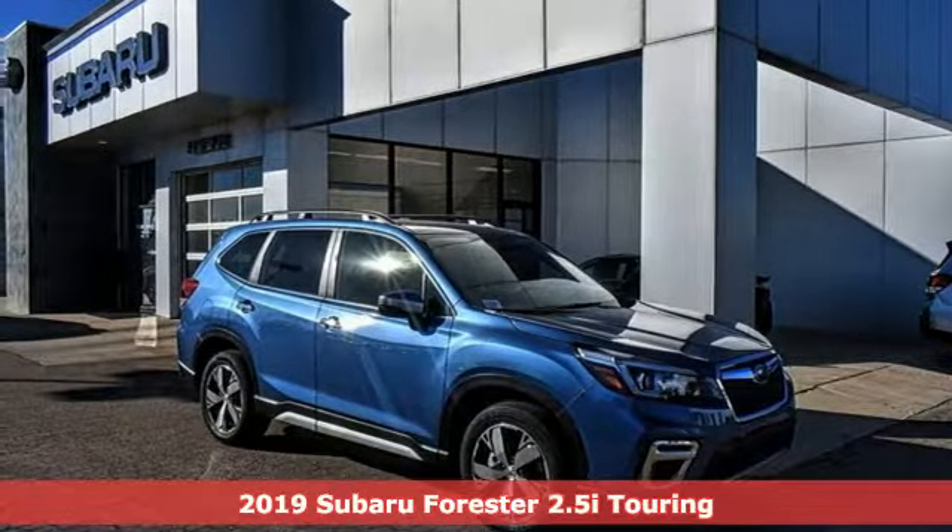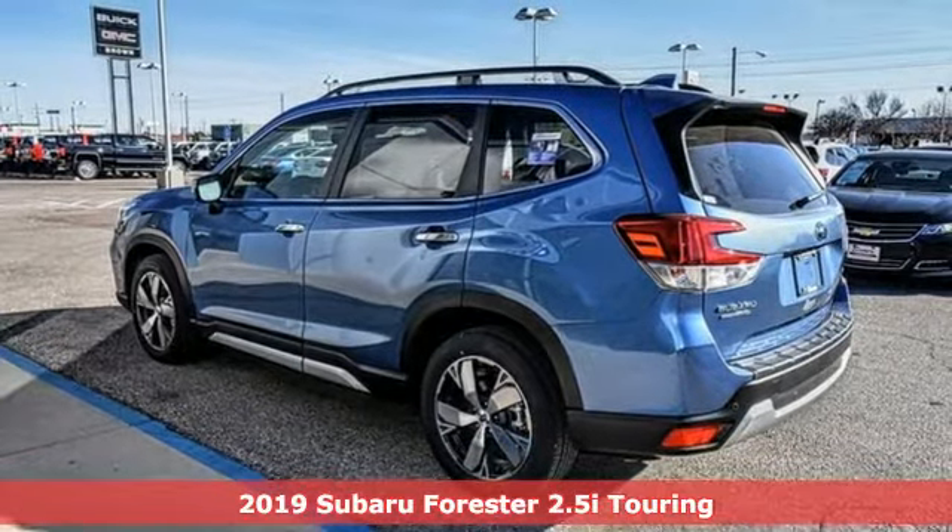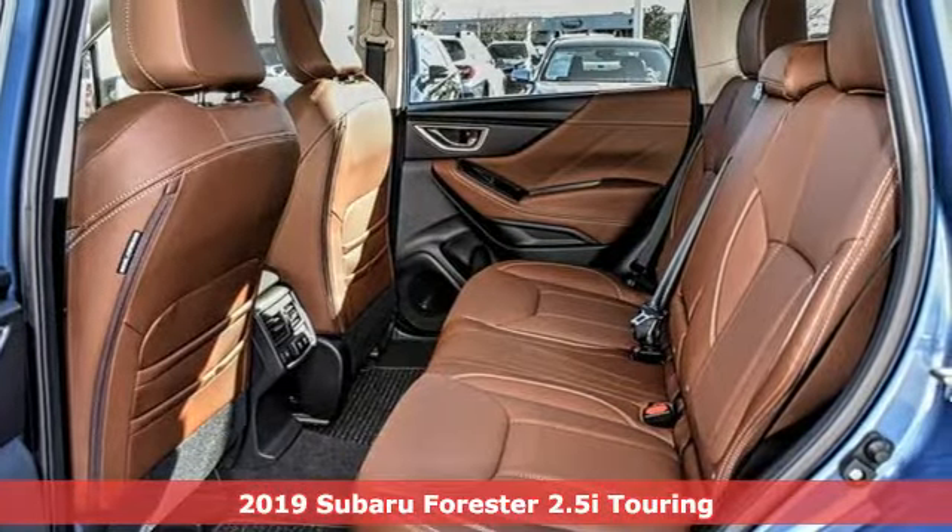It's a new 2019 Subaru Forester. Take off on an adventure or take it easy. Do what you enjoy with those you love in this versatile, durable Forester.